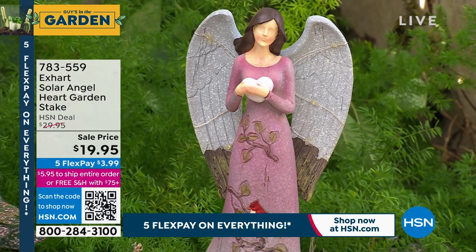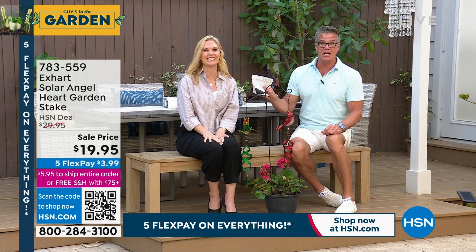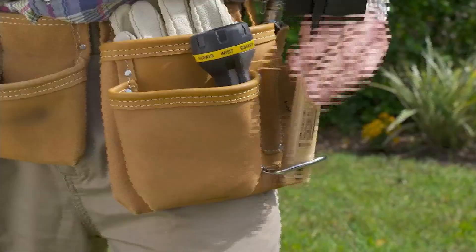Item number 783559. It's only $19.95. Tracy, you're coming back next hour — we've got the spotlights with no wires, no plugs, no cords. You get two of them at a great price. Thanks, Tracy — I'll see you in a little bit.